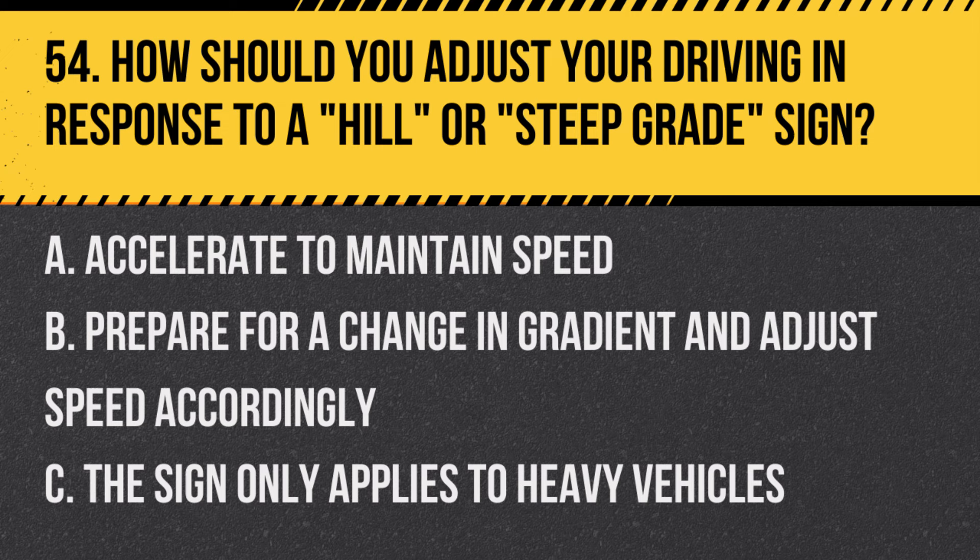Question 54: How should you adjust your driving in response to a hill or steep grade sign? A. Accelerate to maintain speed. B. Prepare for a change in gradient and adjust speed accordingly. C. The sign only applies to heavy vehicles. Answer: B. Prepare for a change in gradient and adjust speed accordingly. This sign warns of steep inclines or declines.